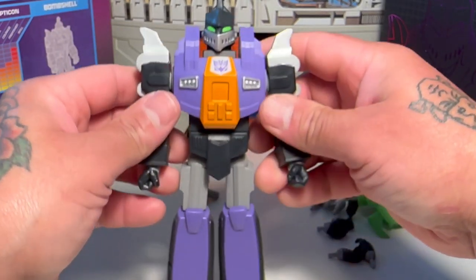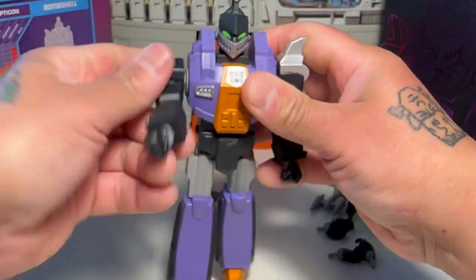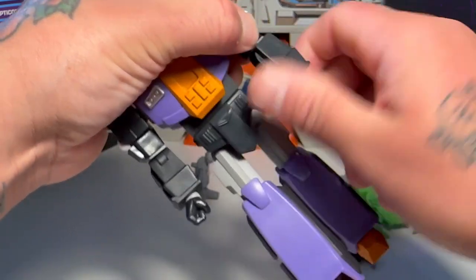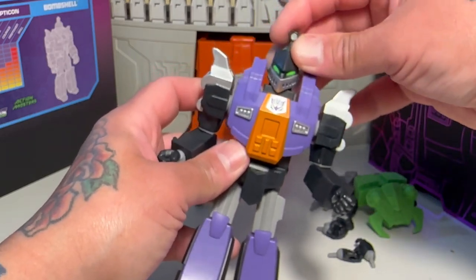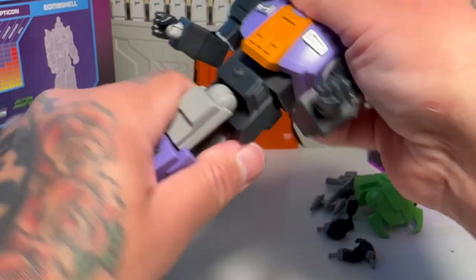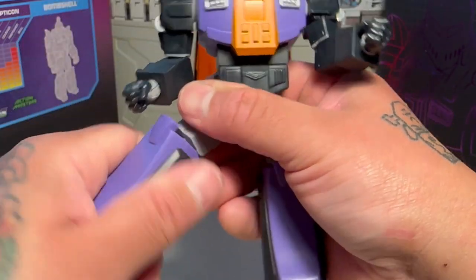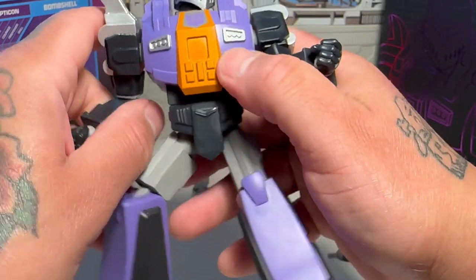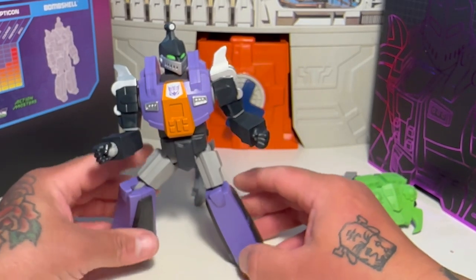Let's check out some of his articulation. His arms go out a little bit, but not much. They can swivel around. He's got an elbow, a bicep swivel, and an elbow swivel. There's a side hinge and a swivel on the fists. The head can nod a little bit and twist, look side to side. He can do splits. He's got a waist swivel. There's a bend at the knee and a little bit of a rocker. I wish his arms would go out more, but they're going to be hindered.